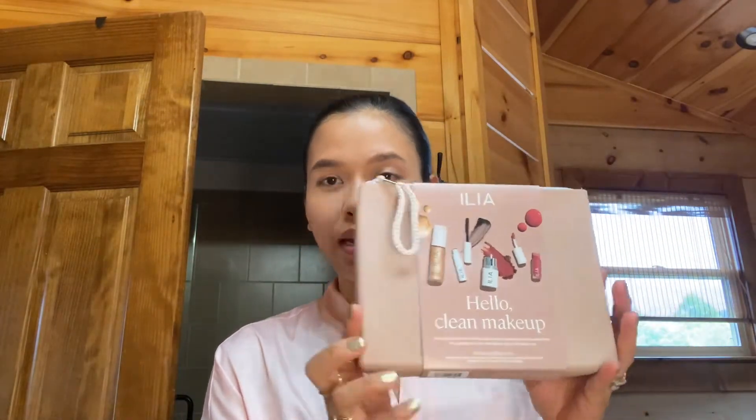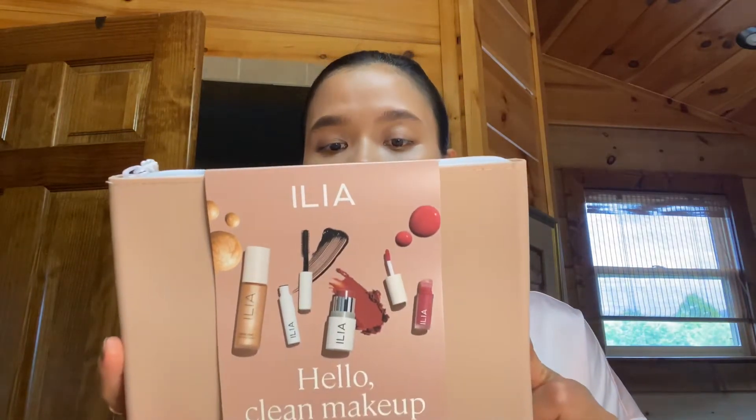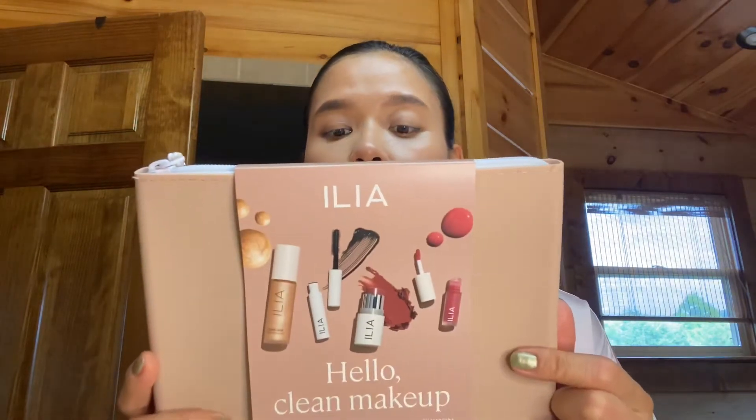This is what it looks like — the whole packet comes with a really nice bag. It comes with one, two, three, four, five products and the price is $45, available at Sephora. I don't have any makeup on right now aside from foundation, eyebrows, and that's it. In this bag you get the balmy gloss tinted lip oil, limitless lash mascara, multi-stick blush, liquid light serum highlighter. I believe the blush is full size and the rest are deluxe sizes.